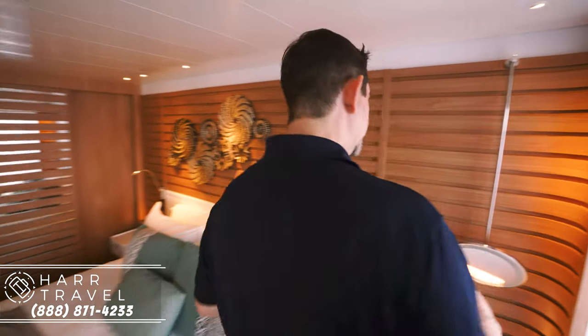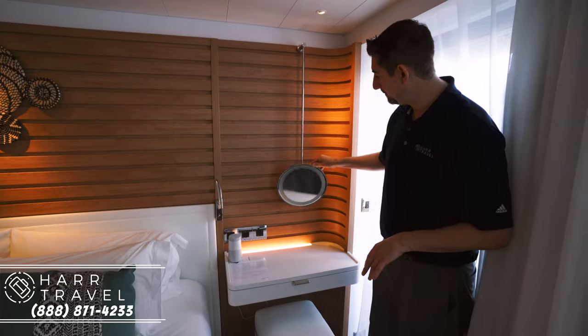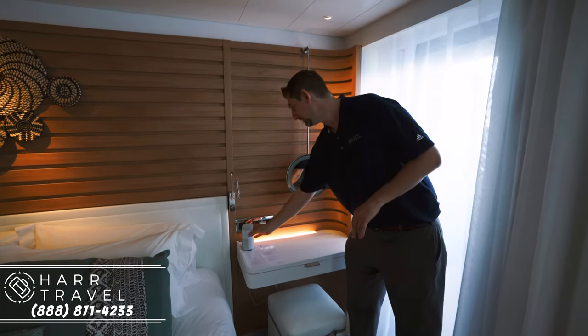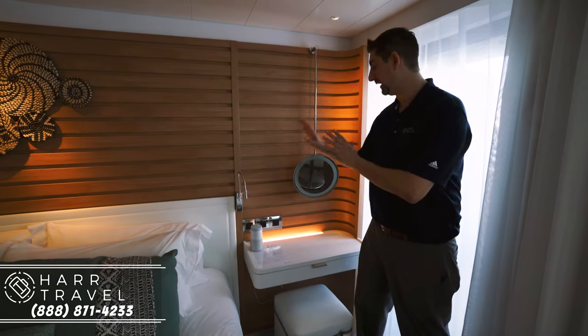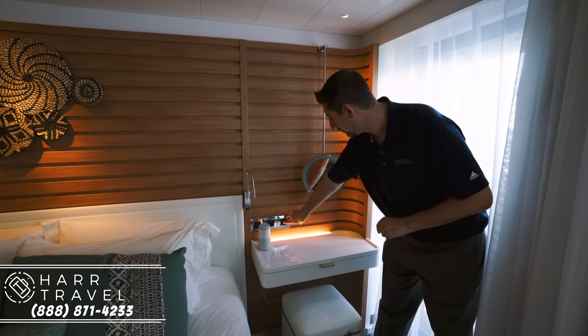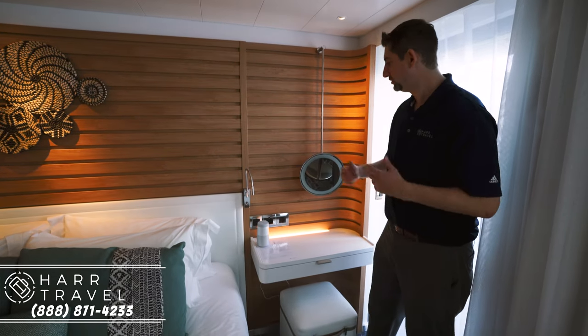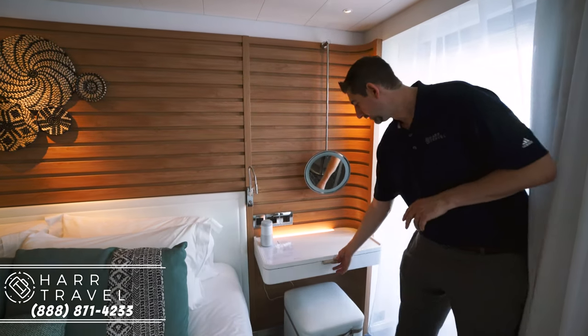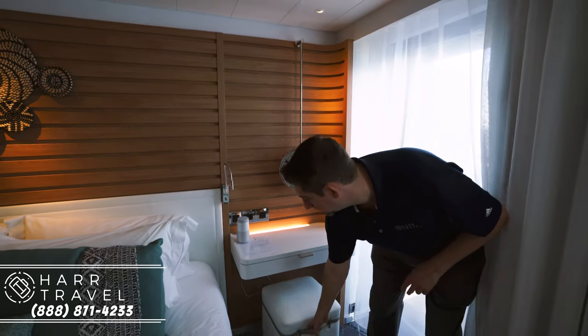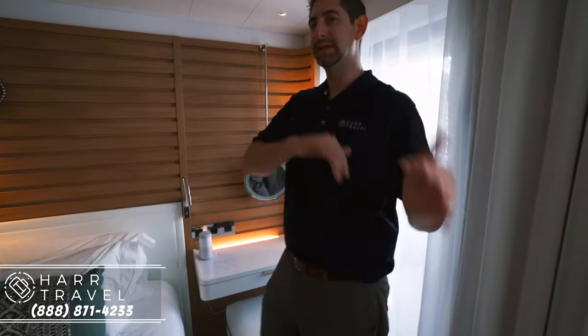Over here you've got a nice little area to get ready, with a backlit makeup mirror. You also have a complimentary Bose speaker, which is standard in all staterooms on board. There's both a euro plug and a US plug, a nice little light to help when getting ready, a bit more storage, and a great seat to sit in.